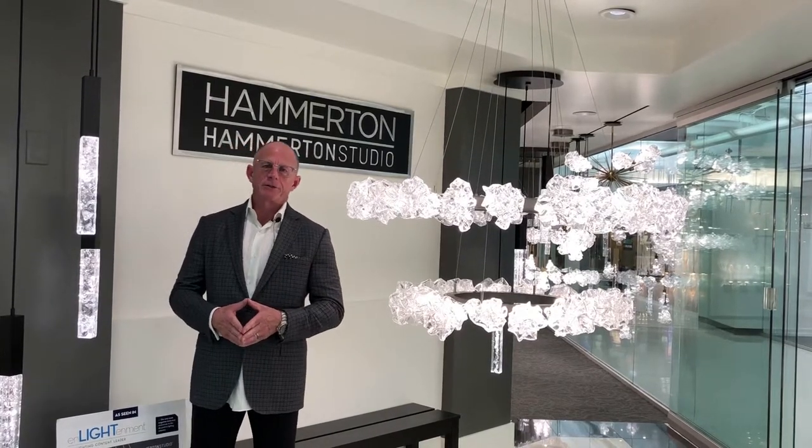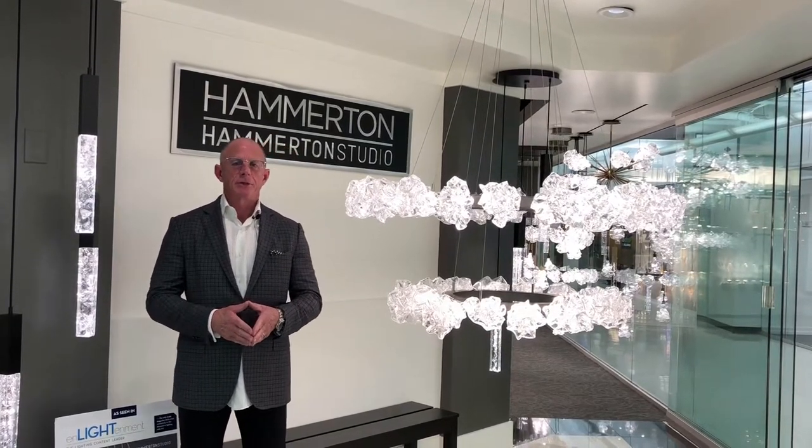Hamilton Lighting products are available at a fine lighting retailer near you. Please stop in and tell them johnnyq51 sent you.